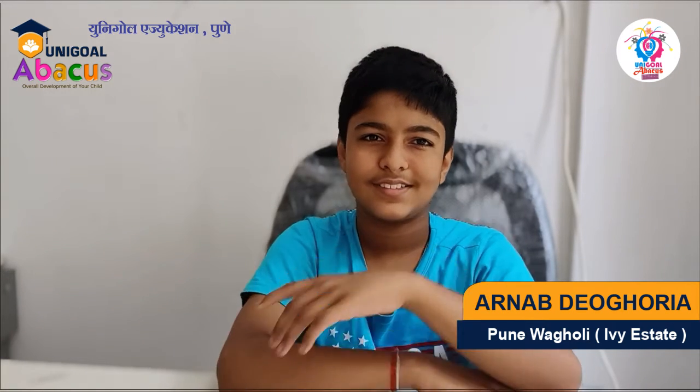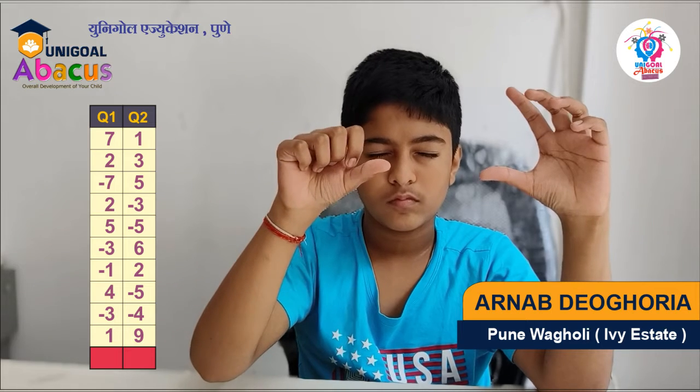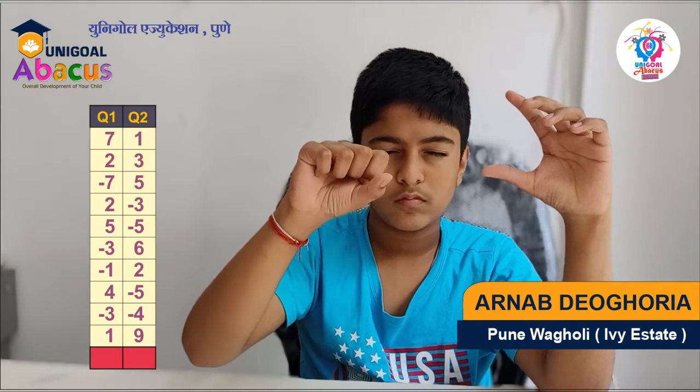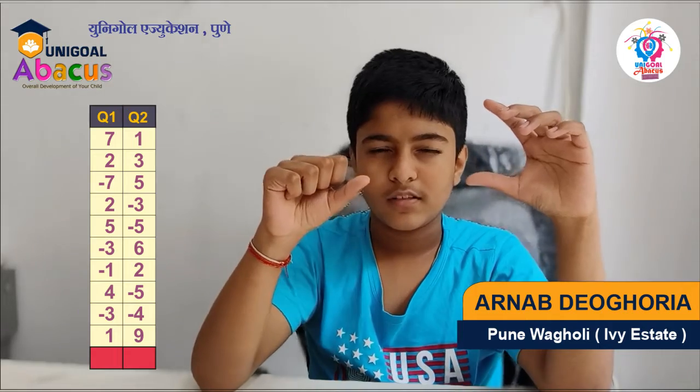Today I am going to ask you 1-digit, 10-number questions. Are you ready? First question: start at 0. Add 7, add 2, less 7, add 2, add 5, less 3, less 1, add 4, less 3, add 1. Answer? 7. Very good.